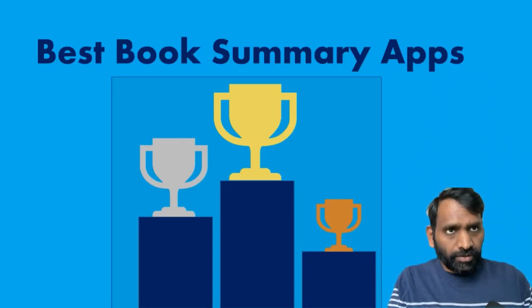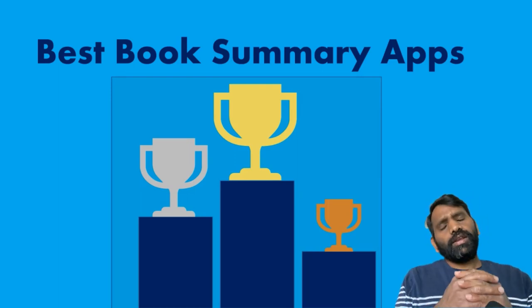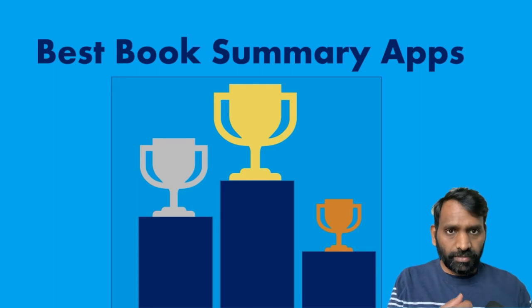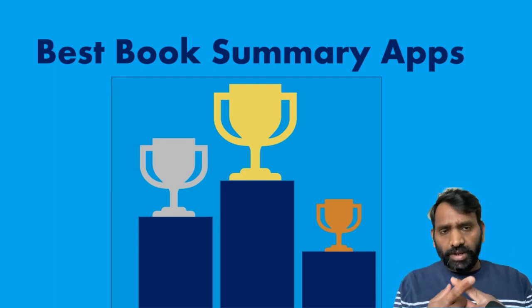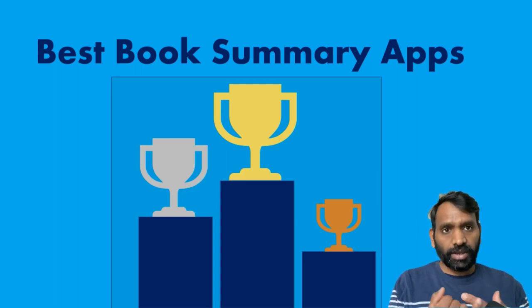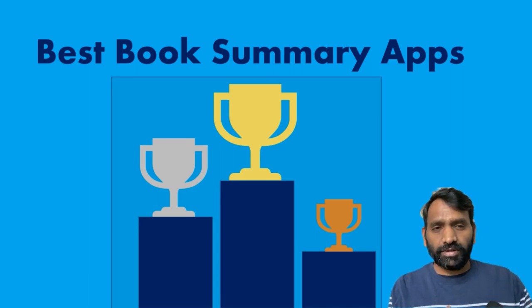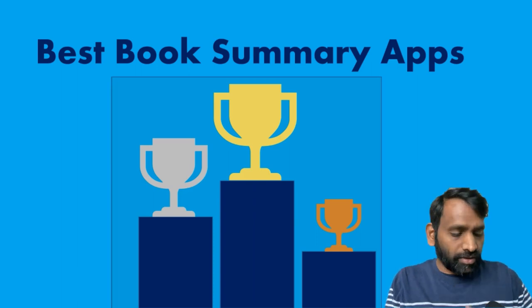Hello there. Welcome to another video. Today we will be covering the best book summary apps in the market today, and here I don't want to cover every single app that is there. There are dozens of them, but I want to focus on the top three today in my opinion. I've tried all three of them. One of them I actually use in my daily life. I'm a paid member and I've listened to over 130 titles over the last two years. So here's my unbiased and honest view.